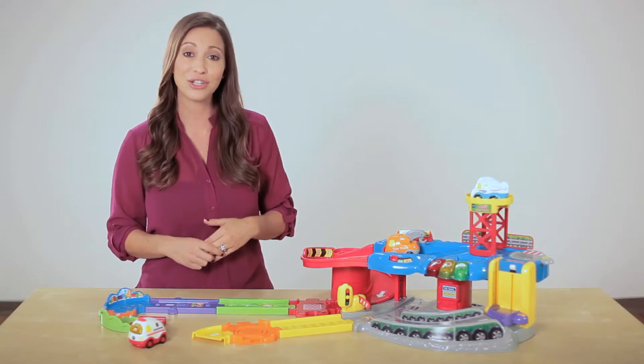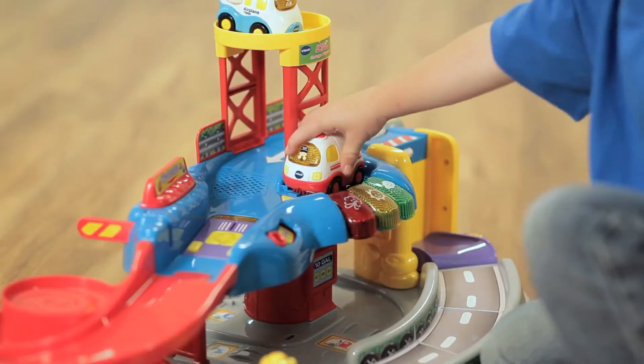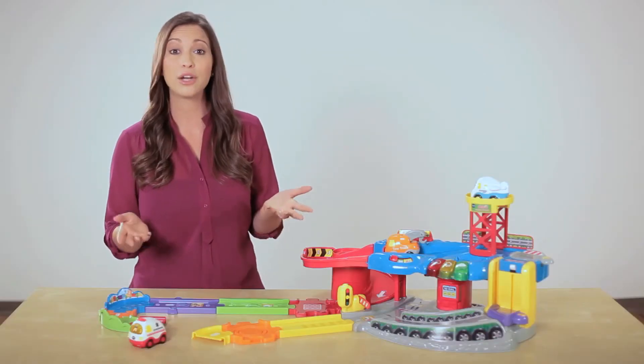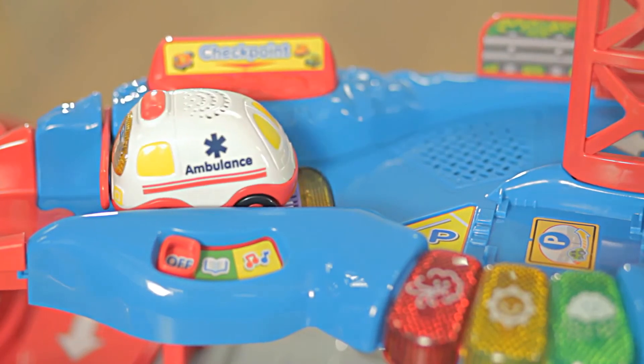There are 12 additional SmartPoint vehicles, like the GoGo Smart Wheels ambulance. Ready to race to any emergency, the ambulance incorporates a light-up driver button that activates music and over 40 special sounds and phrases. When rolled over a SmartPoint, the ambulance teaches your child about the letter A — A is for ambulance.